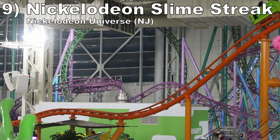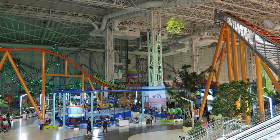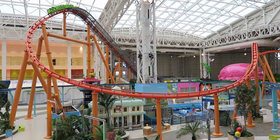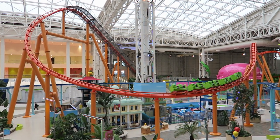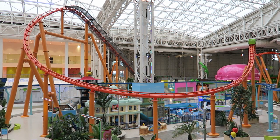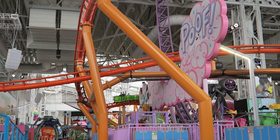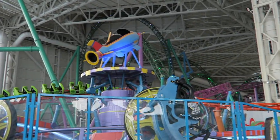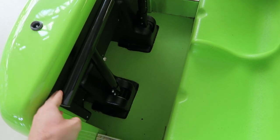Number 9: Nickelodeon Slime Streak at Nickelodeon Universe. This Chance family coaster offers a fun and rowdy aerial tour of this indoor park. The first and third drops offer some nice laterals and a smidge of airtime. The rest of the layout feels sort of like a bucking bull crossed with a monorail — no other airtime or notable forces, but the constant movement keeps the ride engaging. It's the smoothest coaster at this park by far. Just watch out if you're tall, as these are some of the most cramped vehicles out there.